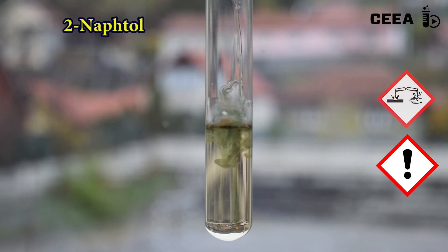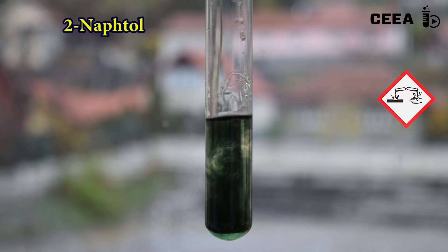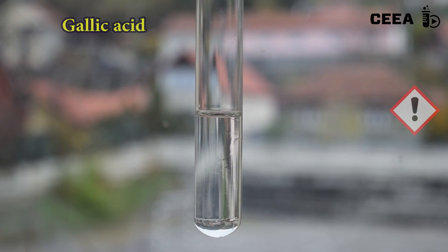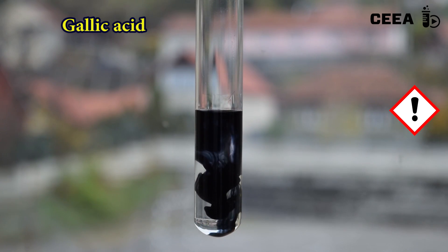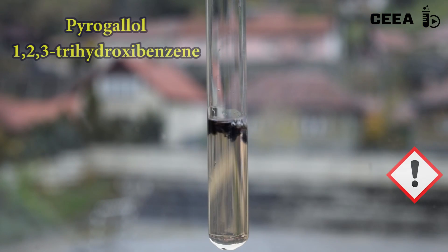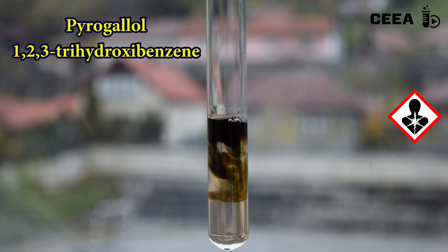Green color is obtained for beta-hydroxynaphthalene. A well-known black color occurs when gallic acid is reacted with iron salt. Pyrogallol, or 1,2,3-trihydroxybenzene, is brown.